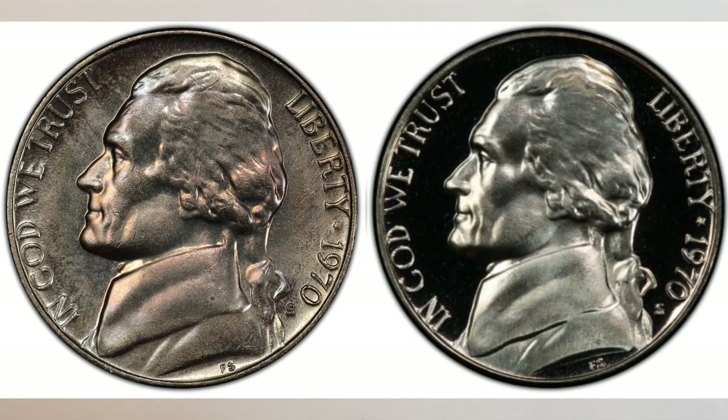Both nickels are rare in high grades and super rare with full steps. For those new to the hobby, full steps — or FS — is the designation following the numerical grade of some regular strike, MS 60 or higher, Jefferson nickels that have at least five separated steps or lines at the base of Monticello on the reverse. Any major disturbance or interruption of these steps or lines, whether caused by contact, planchet problems, or any other source, will result in the coins not being designated FS. Only the slightest weakness on any step or line is allowed for this designation to be granted.